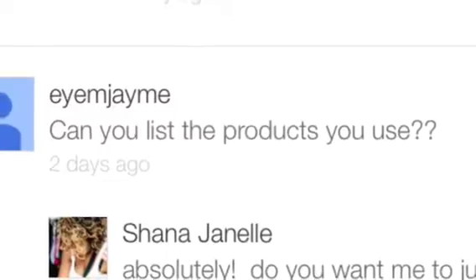Hey everybody, it's Shauna and today I'm coming to you with a video response to a question I received on my tutorial the other day with my pink bronze eye and nude lip. The question was from I Am Jamie. Basically she wanted to know what products I used in that video. The first part will be my everyday products, and the second part will be anything outside of that used in that specific video.